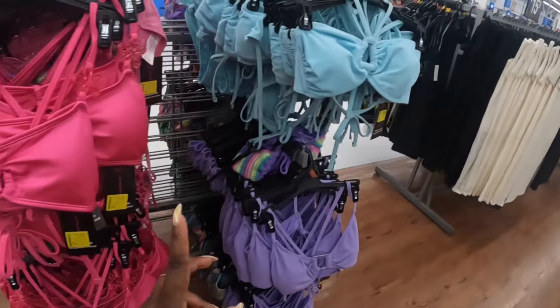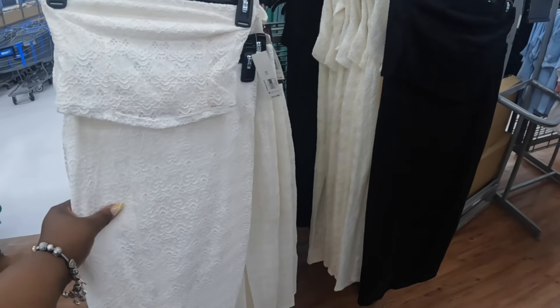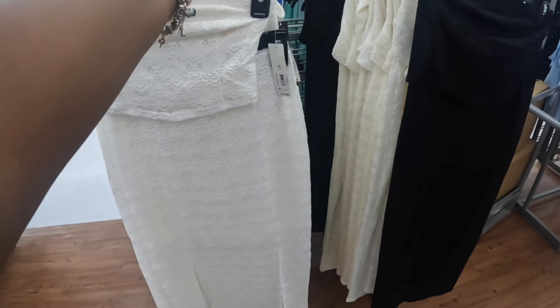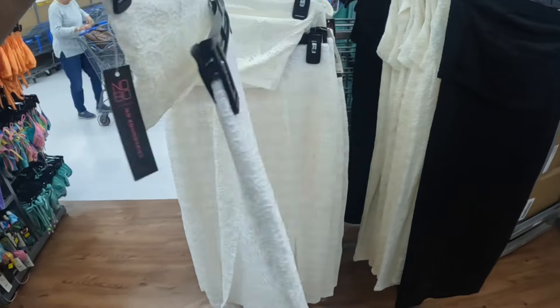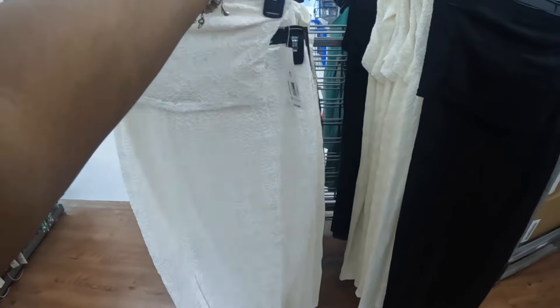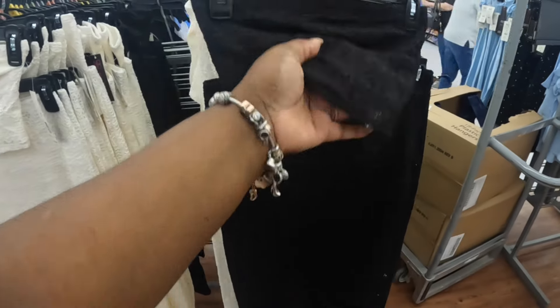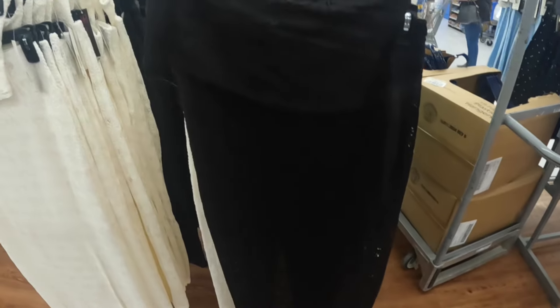We did see these already — some more two-piece sets. They are killing it with the nice little two-piece sets. These are $15.98. I see them in white and black — it's a halter top with two splits.